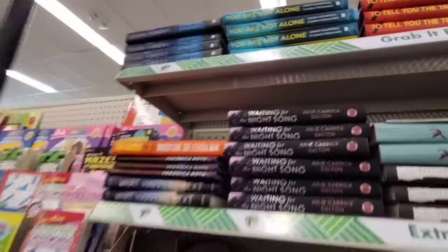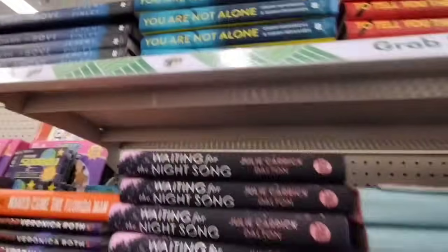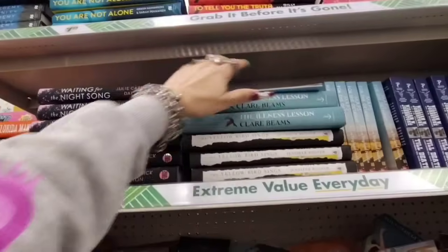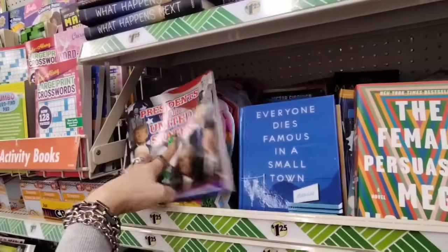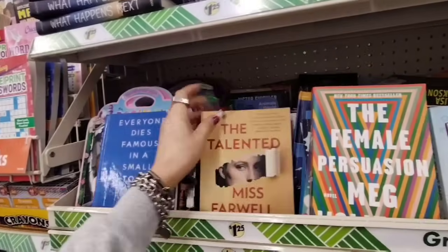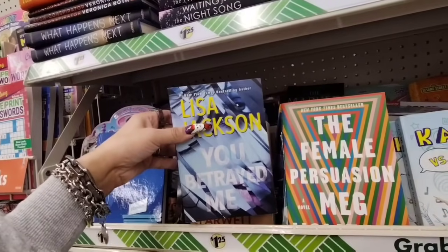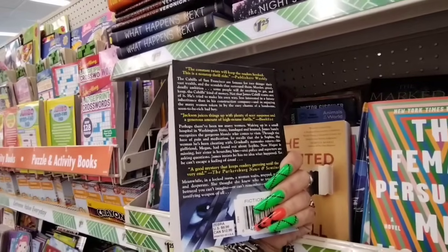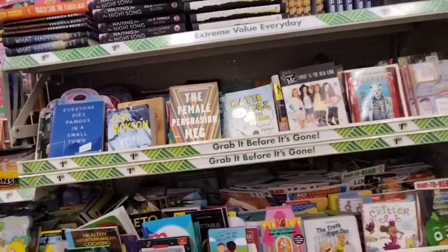I love how we can see all their books — You're Not Alone, The Dark Above, Waiting for the Night Song. These look so nice, really. I got my nephew the president of the United States book. Everyone Dies Famous in a Small Town, The Talented Miss Farwell, You Betrayed Me — the stories I could tell. I do have a good story for you guys. Unfortunately, we can't name names though.